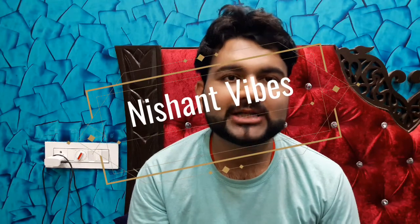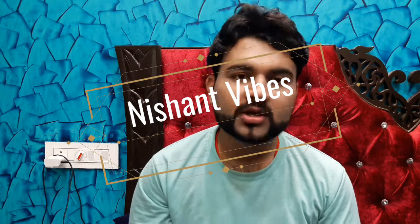Hello guys, this is Nishan, welcome back to my channel Nishan Vibe. Today I am going to share with you Nivea Pure Impact Shower Gel. This shower gel you can apply on 3 parts: face, hair, and body.